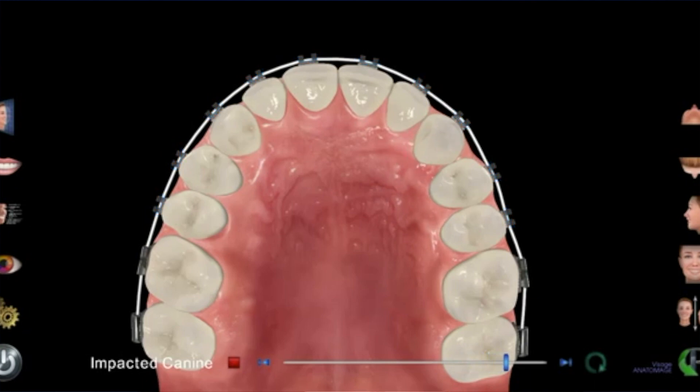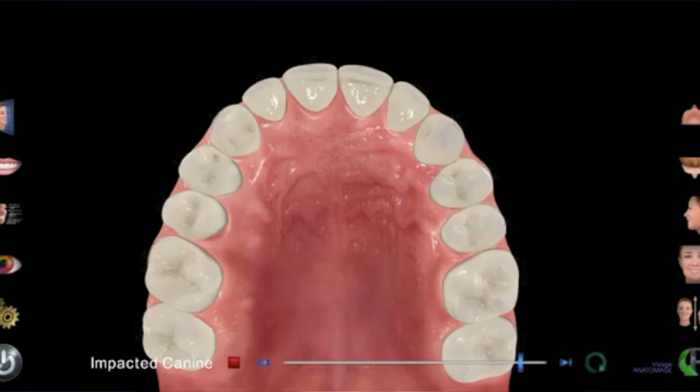The benefit of option three is that you get to keep a natural canine tooth in the mouth, which is generally considered aesthetically more pleasing. A good smile should have a flat profile across the front four teeth followed by what we call canine framing — the canines frame the smile. It's not essential, as other teeth could be masked to look like that, but if you're really looking for a very nice, natural result, bringing a canine down is generally the best option.